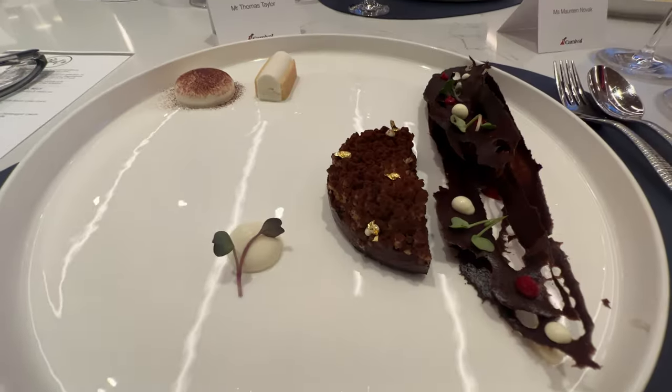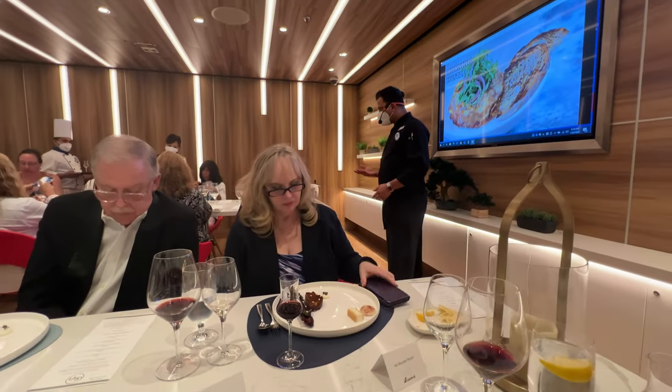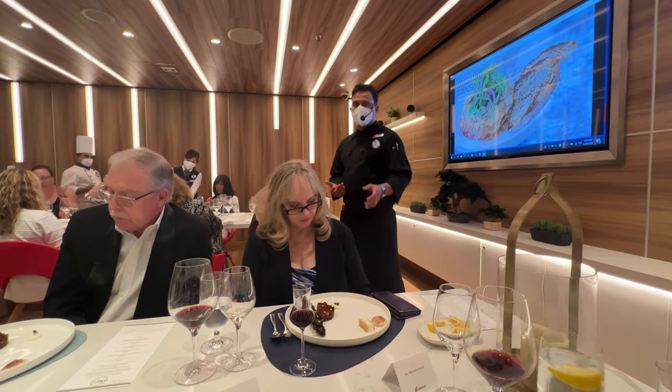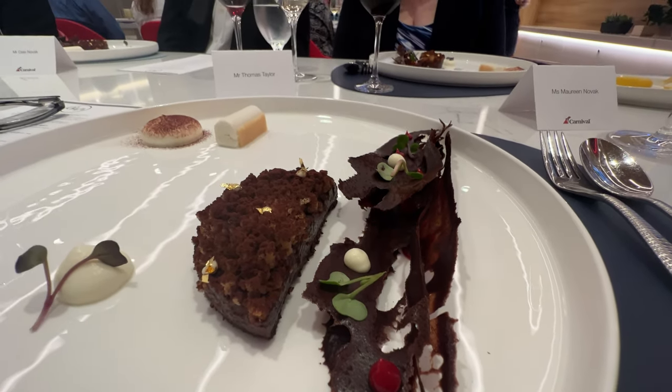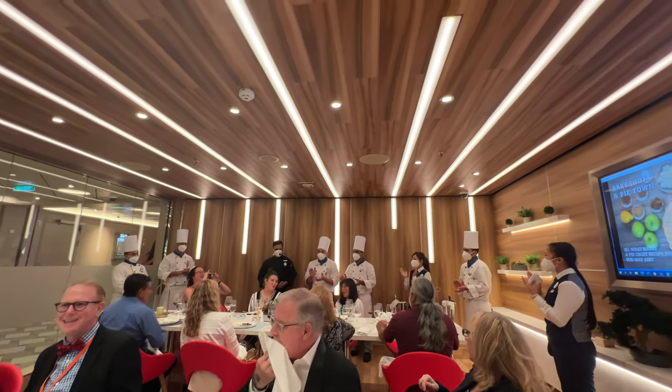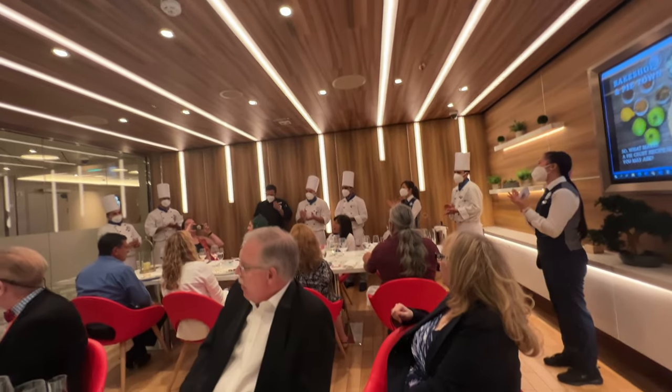After that it was time for dessert — chocolate, coffee, and cocoa along with some pastry art. It was super cool. And finally there was a frozen ice cream course, complete with a birthday celebration — the group sang 'Happy Birthday' to one of the guests at the table.